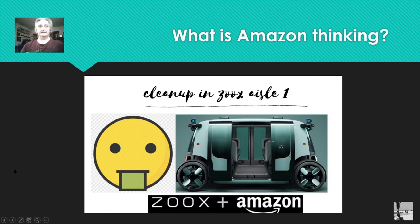Okay — cleanup in Zoox aisle one. What is Amazon thinking? You've got Zoox plus Amazon. There's your Zoox taxi, and uh-oh — what's that? I'm going to try to explain this. This is through my own research — I thought about this, looked a couple things up, and thought it would be an interesting video.